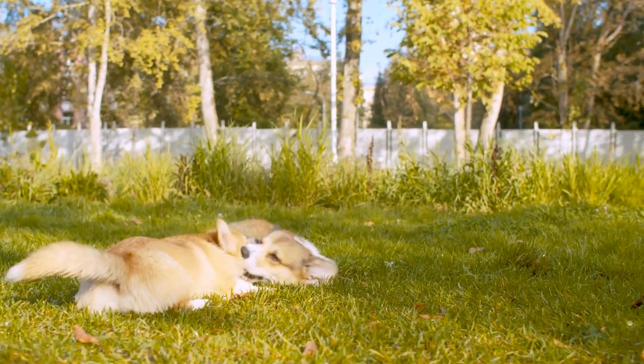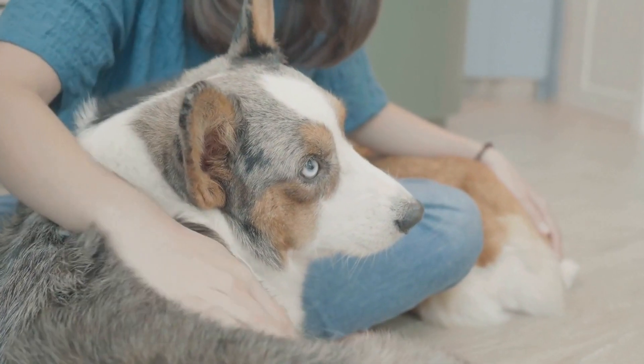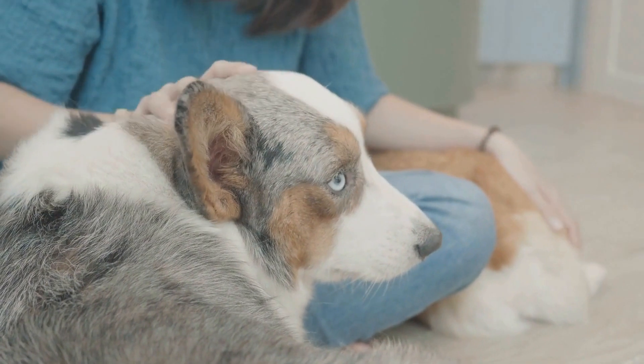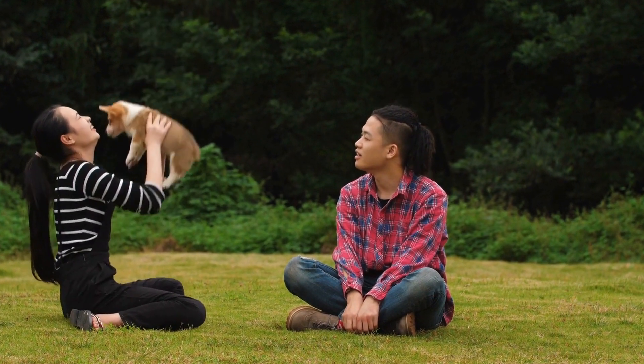How do you provide mental stimulation for this breed? Mental stimulation is an essential aspect of a dog's overall well-being, and it is particularly important for certain breeds that have high intelligence and energy levels. One such breed that requires adequate mental stimulation is the German Shepherd.